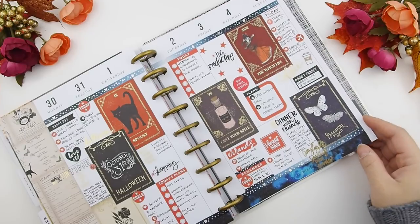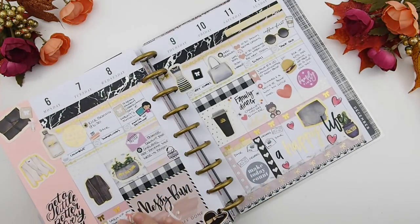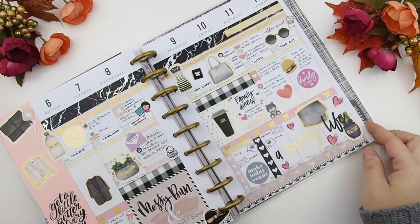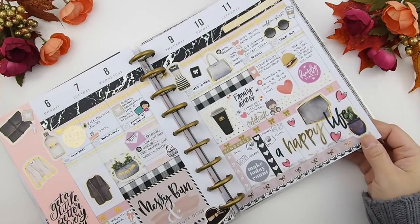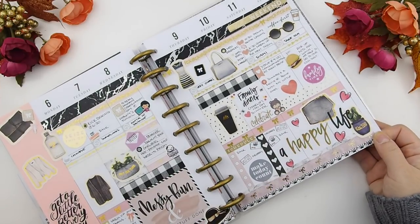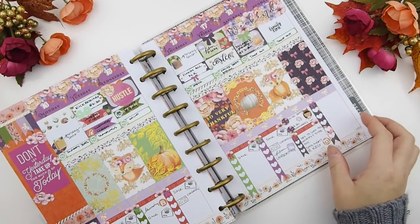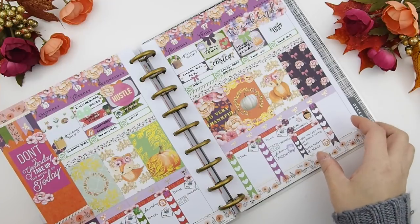That was my November monthly — I did film it but decided not to post it. This is my October Halloween week and I was in China so I didn't have much to plan with. And this was when I got back — I decided to use the Girl Boss kit because I was so pumped after my trip with all the networking and connecting with people at the trade show. This was one of our November weekly kits.